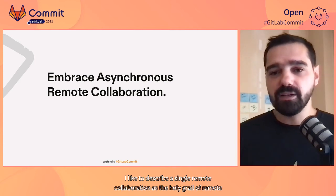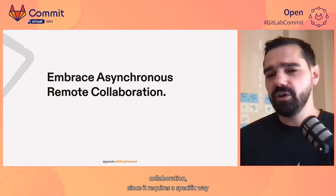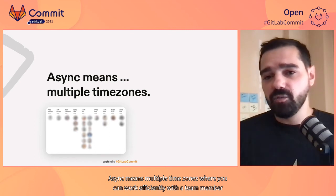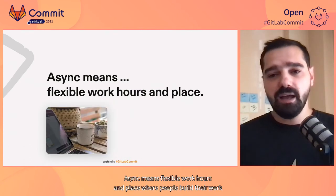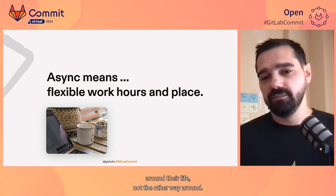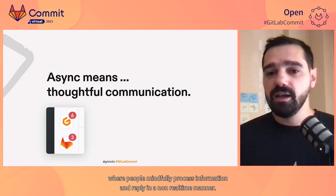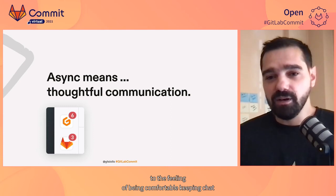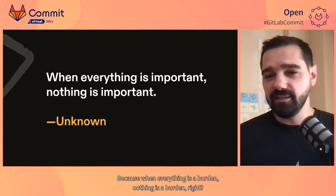Last but not least, I like to describe asynchronous remote collaboration as the holy grail of remote collaboration, since it requires a specific way of working which can probably be new to many of us. Async means multiple time zones, where you can work efficiently with a team member in different time zones without the need for both to be available at the same time. Async means flexible work hours and place, where people build their work around their life, not the other way around. And last but not least, async means thoughtful communication, where people mindfully process information and reply in a non-real-time manner. Of course, this also means getting used to the feeling of being comfortable keeping chat notifications staying around for a while — because when everything is important, nothing is important.